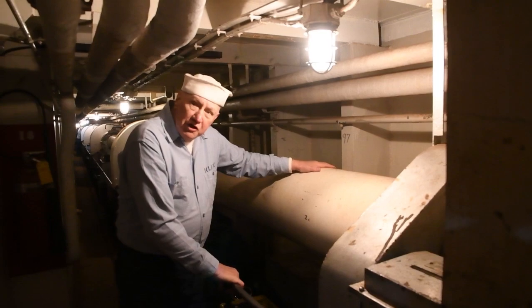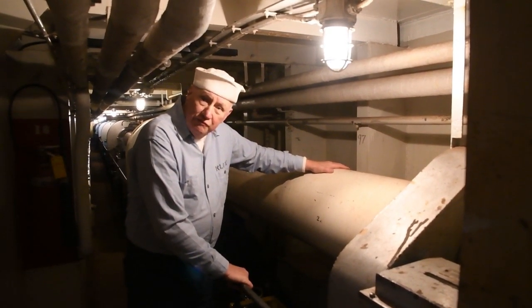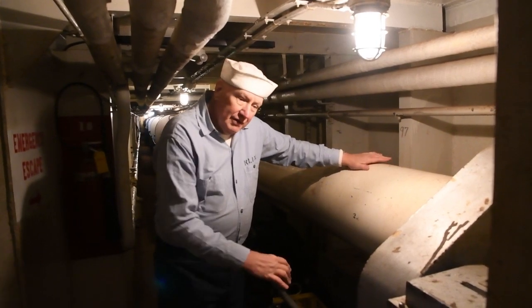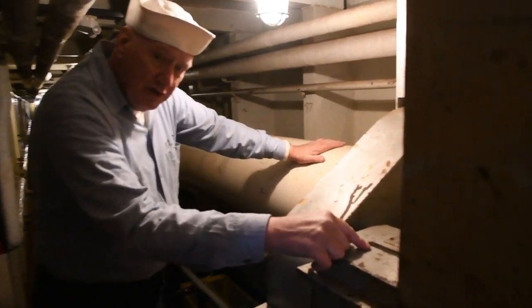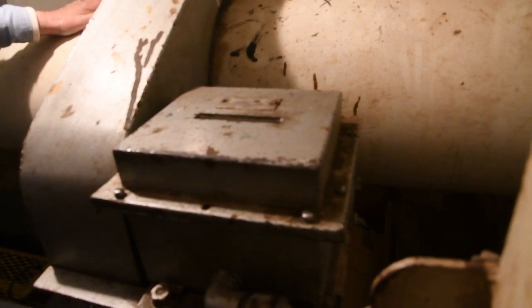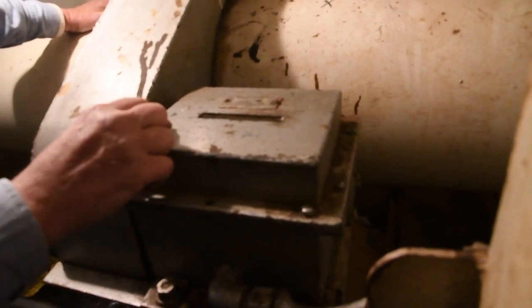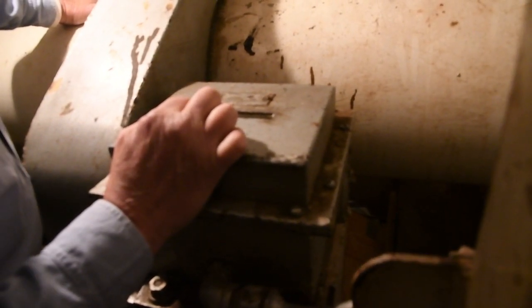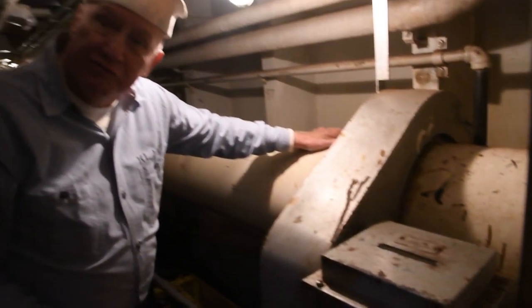The propeller shaft itself is 175 feet long and it's made in seven separate segments. Interestingly, it has an odometer which tells us how many revolutions the propeller shaft has undergone over the lifetime of the ship. The ship was built in 1944 and served until 1969, and the odometer reads 405,767 revolutions.